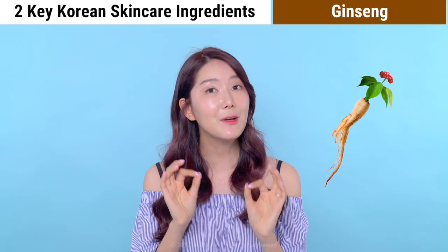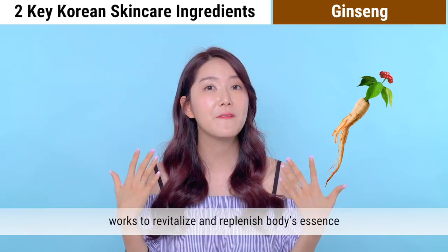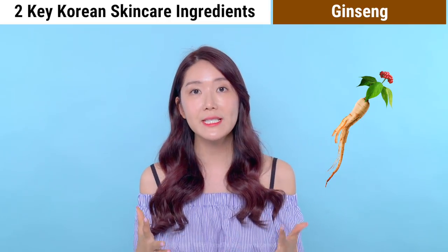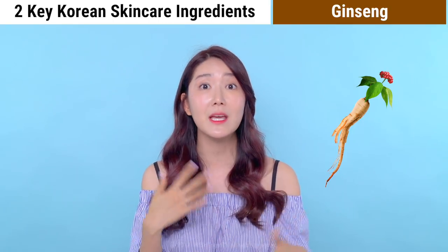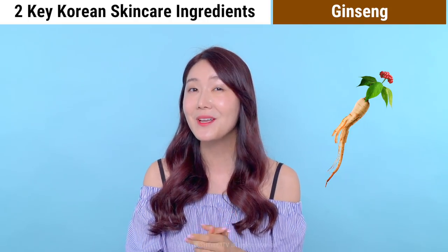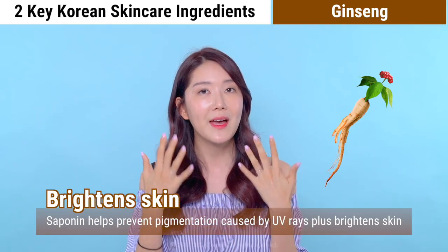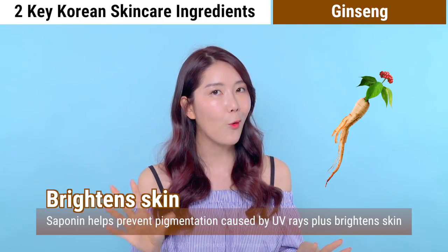The taste is a little bitter, but in packaged forms it's a little sweet and bitter — very doable. It works to revitalize and replenish our body's essence, relieves thirst, and hydrates our lungs. Ginseng is now trending as a beauty food again, and the first reason is that it helps to brighten our skin. Saponin found in ginseng helps prevent pigmentation caused by UV rays, helps remove existing pigmentation, and brightens your overall skin tone.